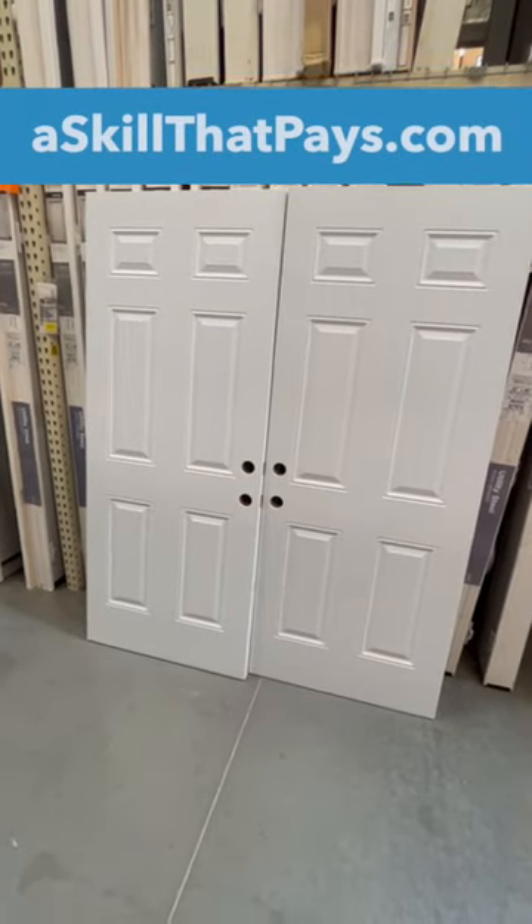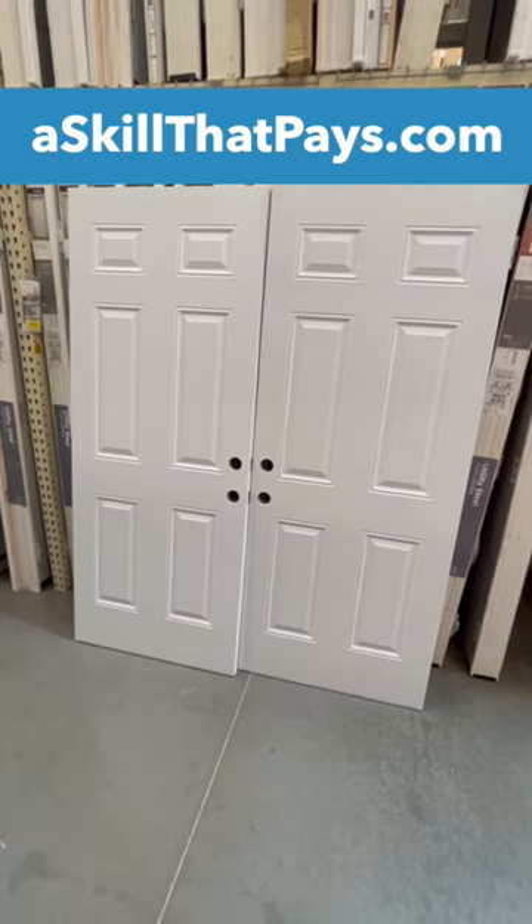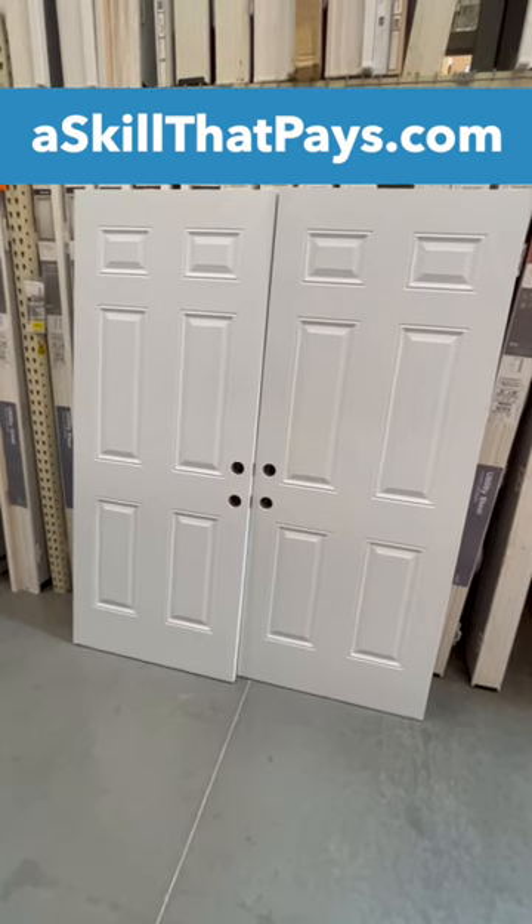Many people think that two doors side by side like this are French doors. Someone said, 'Hey Pete, I have a set of French doors.' That's incorrect. These are simply referred to as double doors.